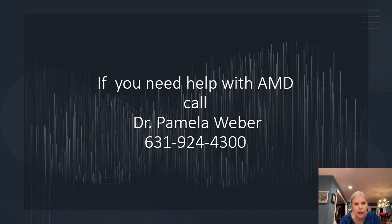So if you need help with your macular degeneration, I'd love to help you. Give me a call — Dr. Pamela Weber, 631-924-4300. Thank you.